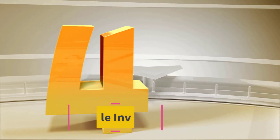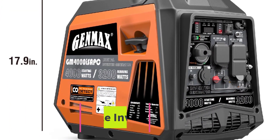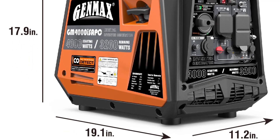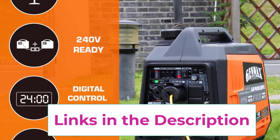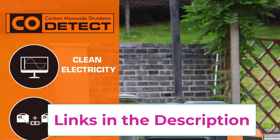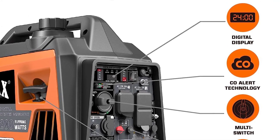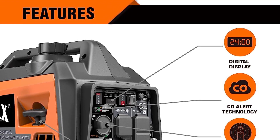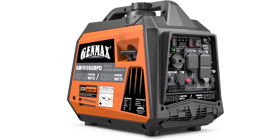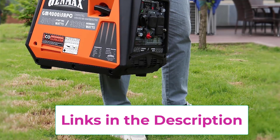Top 4: Genmax Portable Inverter Generator. The Genmax 4,000 starting watts / 3,200 running watts inverter generator is powered by a 145cc 4-stroke OHV gas engine with inverter technology and magnetic dipstick. Clean power with less than 3% THD — confidently connect sensitive electronics such as TVs, lights, fans, and small power tools on camping trips. At only 56.8 pounds, the lightweight and compact design with a sturdy handle makes it easy to carry long distances. The fully enclosed design greatly reduces noise levels for very quiet operation.